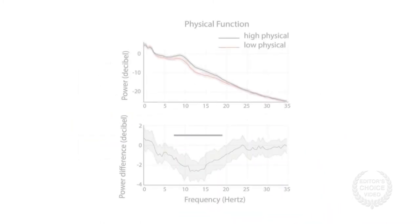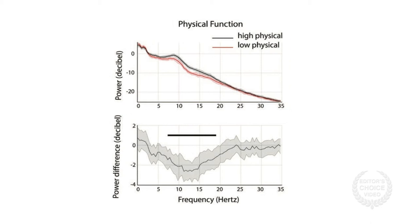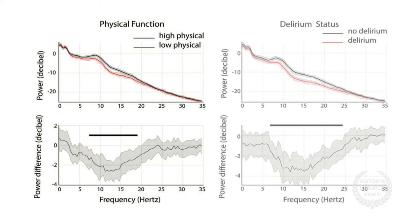Further analysis revealed that patients with low physical function scores had decreased power on their EEGs compared to age-matched patients with high physical function scores. The same was true for patients with delirium relative to those without delirium.